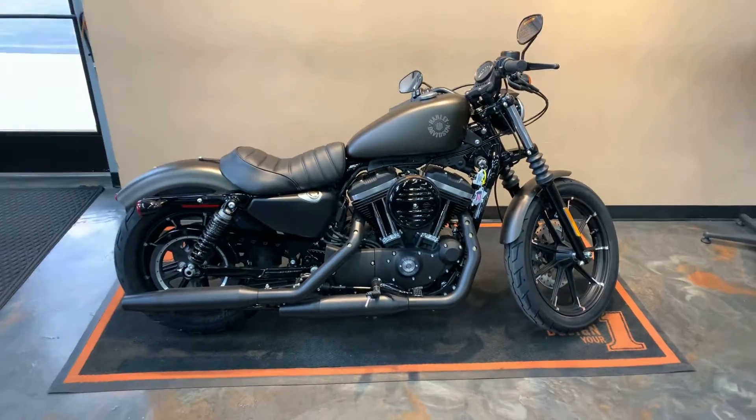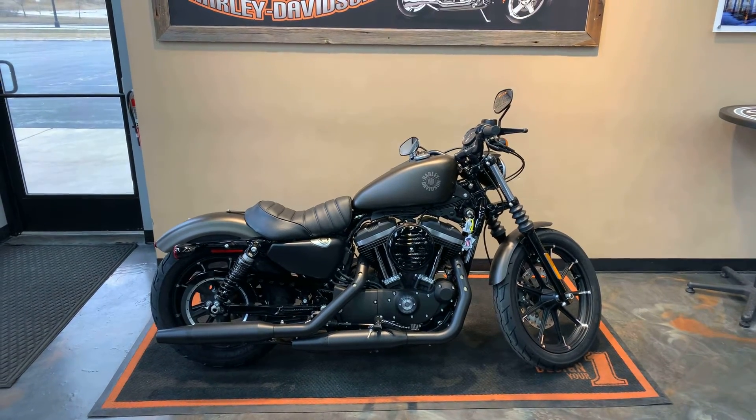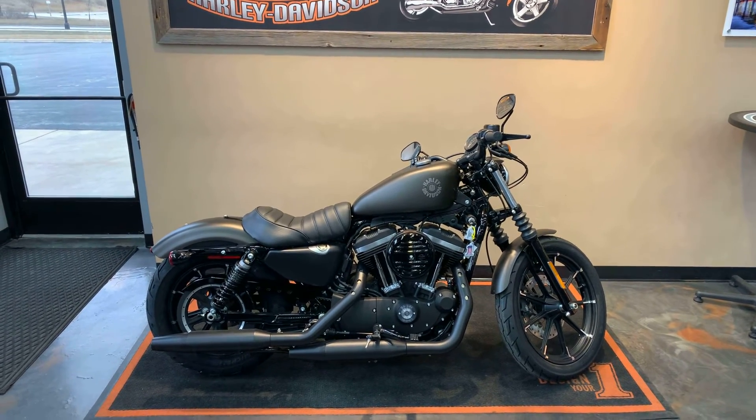Got this little bad boy here at Vander Vest Harley-Davidson, 1966 Velpe Avenue, Green Bay, Wisconsin. Pick up the phone, let your fingers do the walking — 920-498-8822.